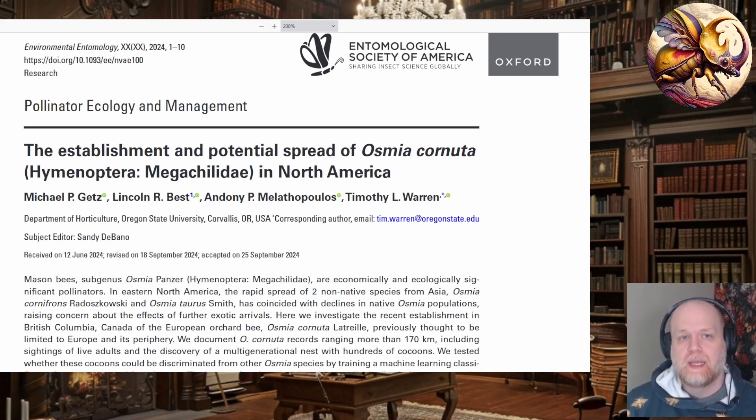They are bred commercially and shipped around the continent to fruit growers and other agriculturalists who need pollinators. These are kind of nice because you don't have to move hives like you do with honey bees. They don't really sting or attack people — they kind of just mind their own business and go about reproduction. They reproduce multiple times a year and are overall pretty good pollinators.